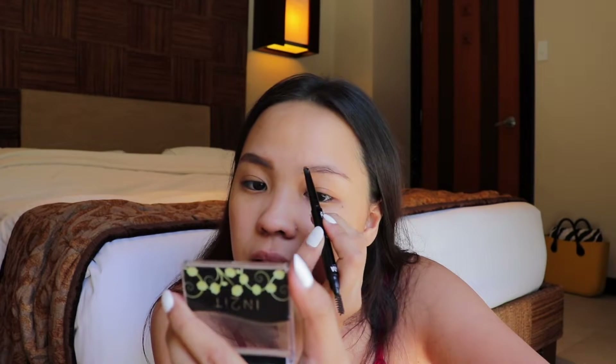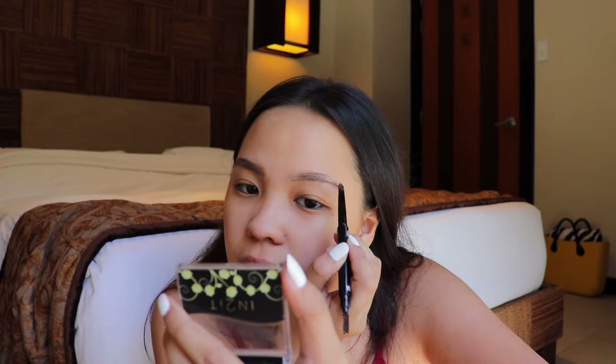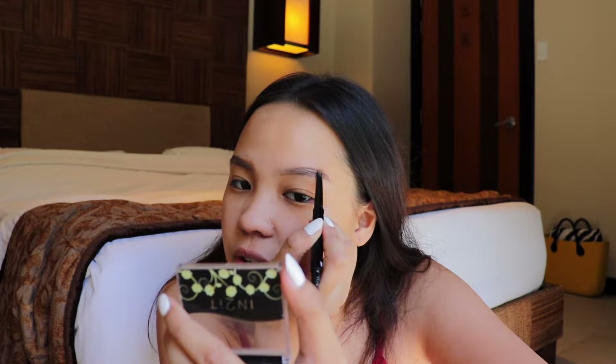I also like to use an eyebrow pencil instead of a pomade. Pomades tend to apply darker. And I think eyebrow pencils are easier to use, especially if you're on the go. I don't have a big mirror, so I'm having a hard time checking if it looks alright.